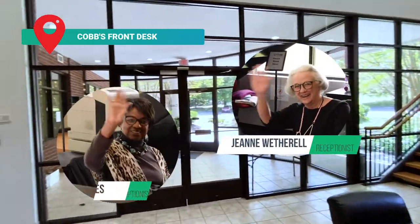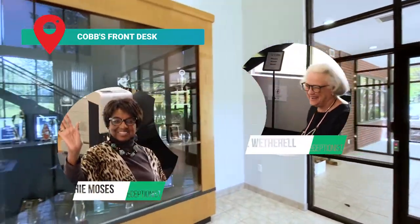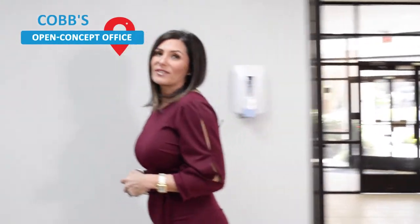You'll meet Ms. Jeannie in the morning and Ms. Sophie in the afternoon. Once you pass through these doors you'll end up in our open concept office.